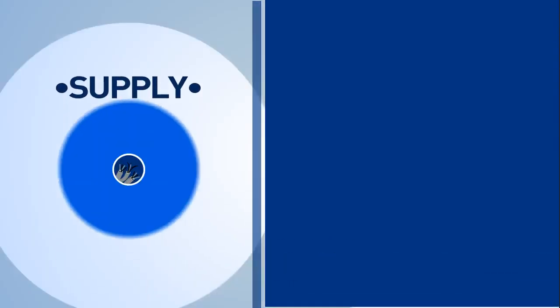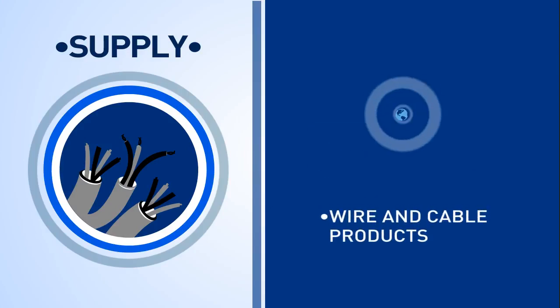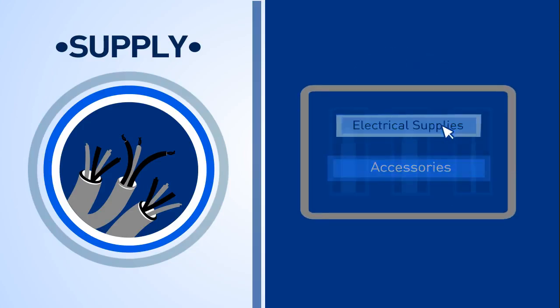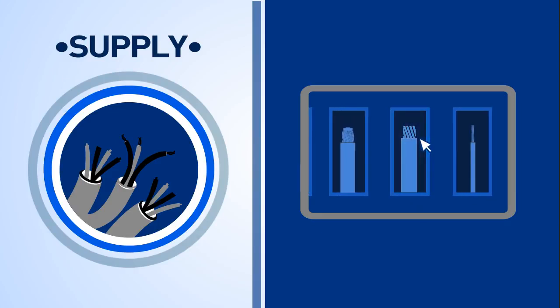Engage Supply features a vast portfolio of superior quality wire and cable products and accessories that are globally recognized and industry certified. Upon request, PD Engage can also supply carefully chosen electrical supplies and accessories that will enable the completion of a total electrical system.